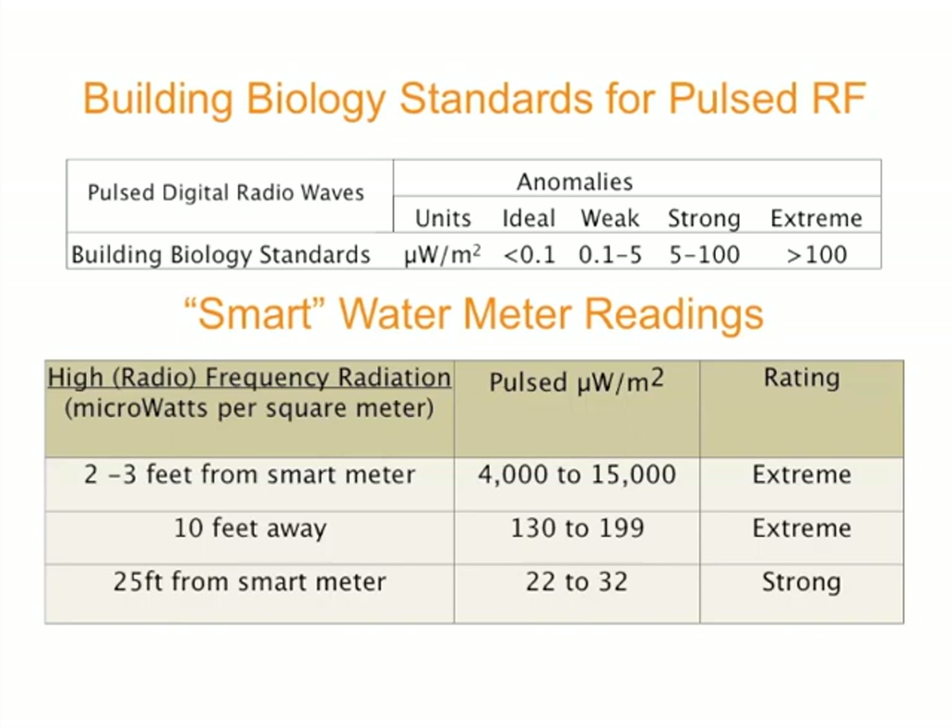The concern with this type of radiation is that it can have an accumulative exposure effect. We're seeing in studies that the World Health Organization has classified this type of radiation as a potential carcinogen, and that five to ten years down the road is when we're seeing the significant issues. And some people are very hypersensitive to it immediately.